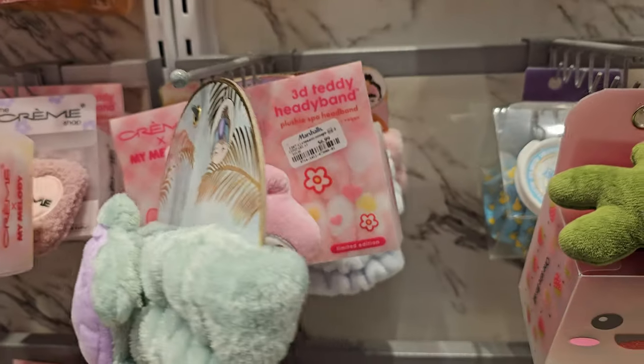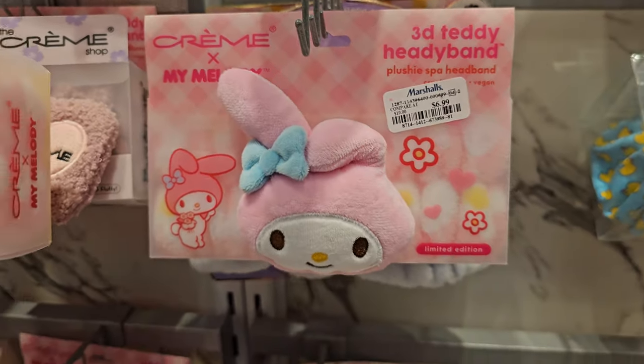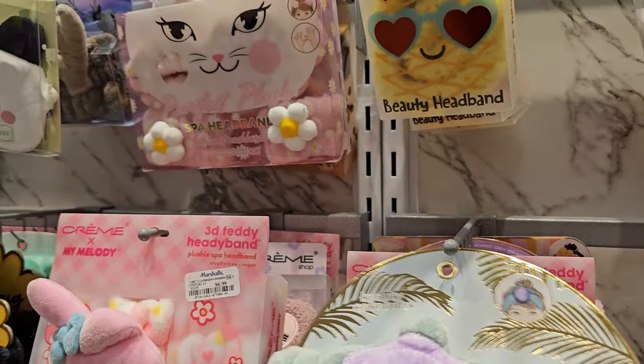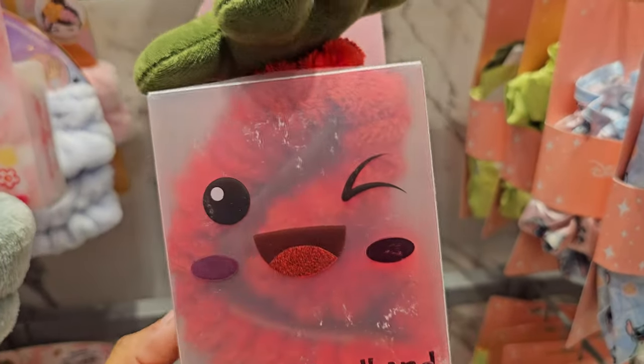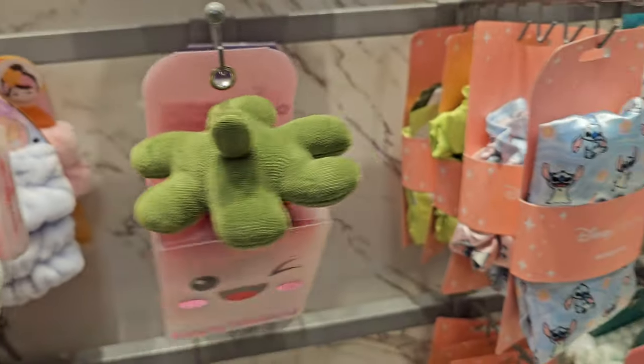They have a turtle head spa - this one's new, it's $7. That's kind of new too, I don't think I've seen this one. $4 for this. They have a pineapple one - it's kind of funny. And here is a cute strawberry one, so strawberry stem on your head. These are all $3.99.